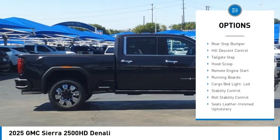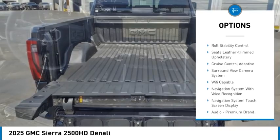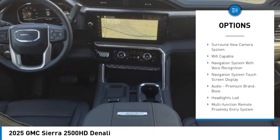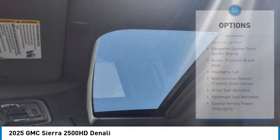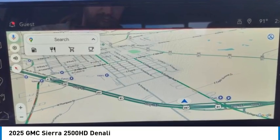Power windows with safety reverse, rear step bumper, hill descent control, tailgate step, hood scoop, remote engine start, running boards, cargo bed light LED, stability control, roll stability control.